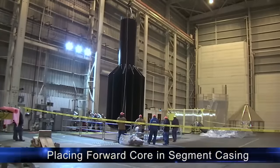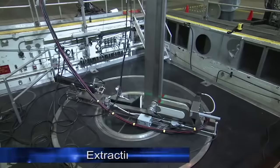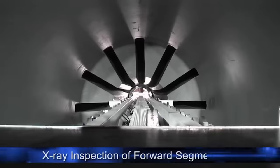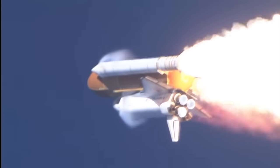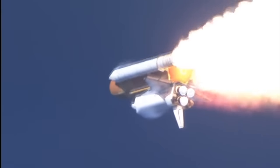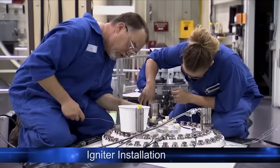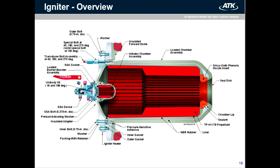On the very front segment of the booster there is an 11-pointed star cast into the structure. This burns faster early on, giving a little boost at launch, and then those vanes burn away and combustion slows down — which helps by reducing thrust during the point of maximum aerodynamic pressure, or max Q. This section also includes the ignition system at the very front of the booster. It's essentially a multi-stage system: a pyrotechnic igniter ignites a bigger charge which blows hot gas down the middle starting the booster, all happening in a fraction of a second.